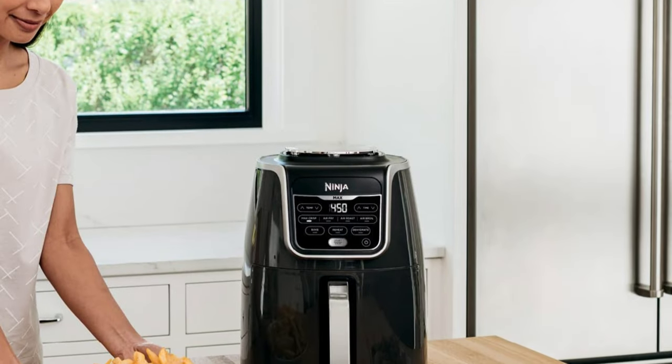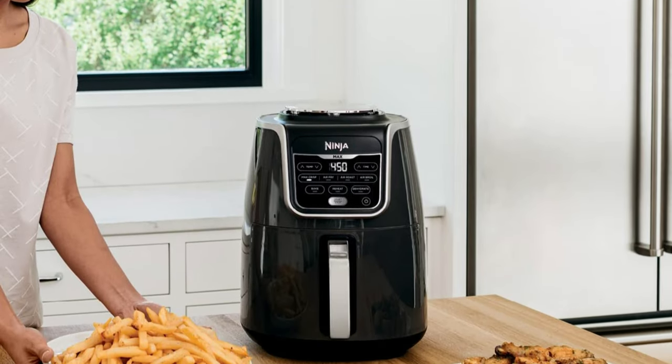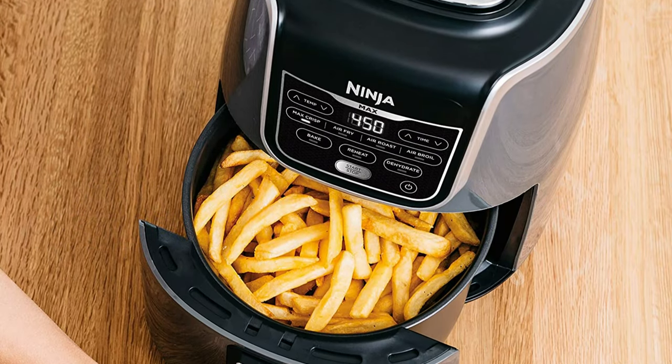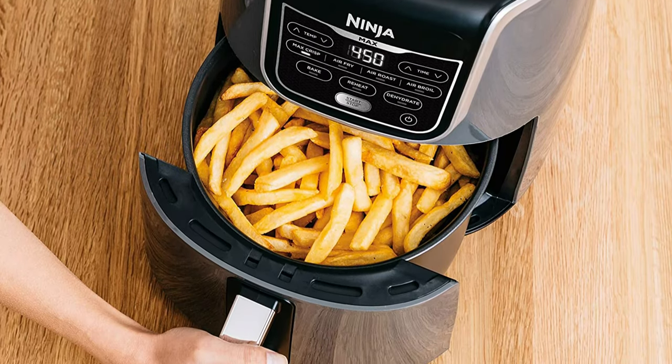This might not be the best air fryer if you routinely cook for more than two people. That said, the basket in the Ninja Max XL is tall and you can purchase a special mid-level rack to add extra layers for cooking.